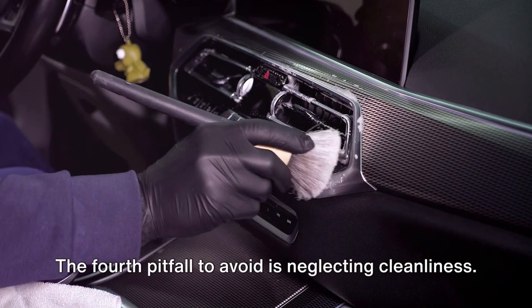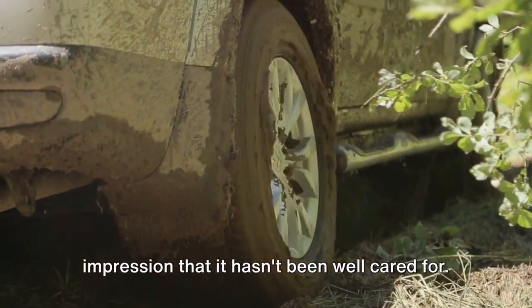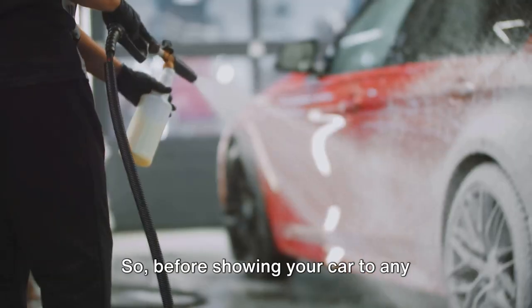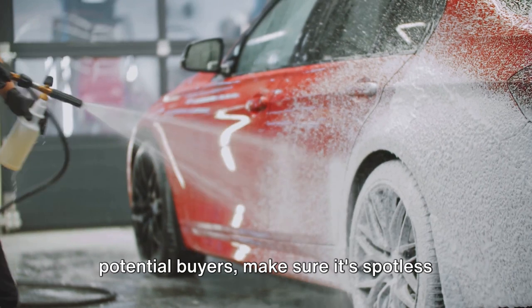The fourth pitfall to avoid is neglecting cleanliness. A dirty or cluttered car can give off the impression that it hasn't been well cared for. So before showing your car to any potential buyers, make sure it's spotless inside and out.